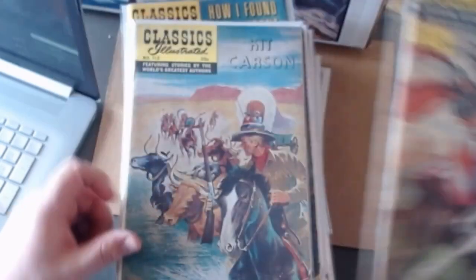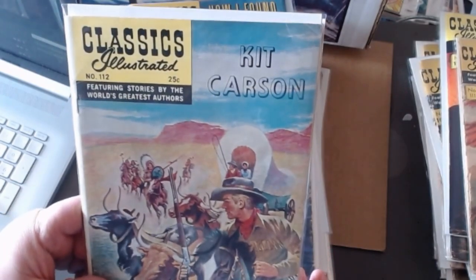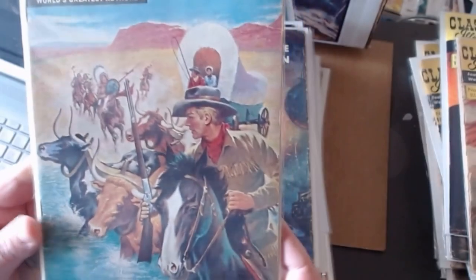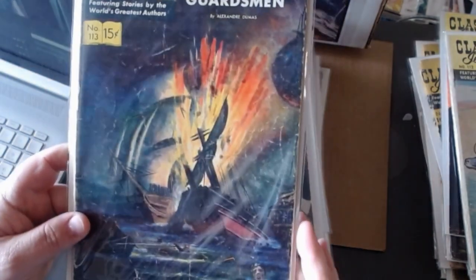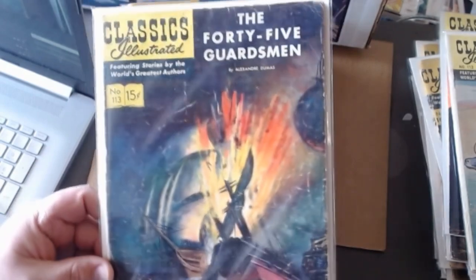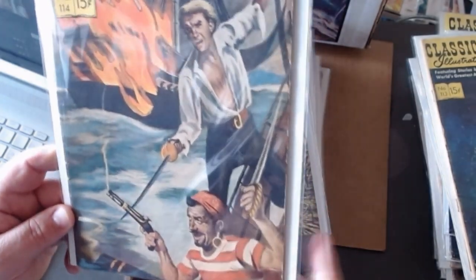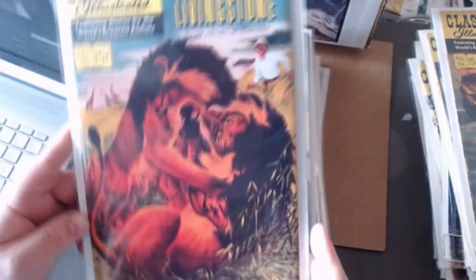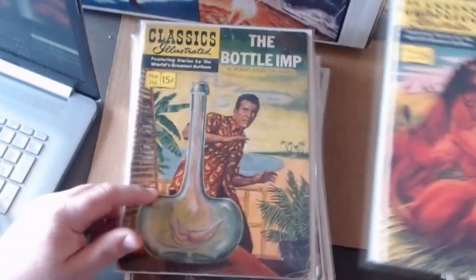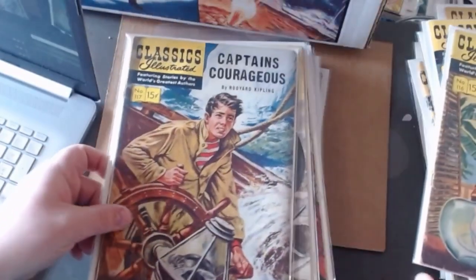Kit Carson — his title is kind of see-through transparent against the white cloud and blue sky. Forty-Five Guardsmen — now they should have made this issue number forty-five, but once again I wasn't there and they wouldn't have listened to me anyway. Number one hundred fourteen, The Red Rover. How I Found Dr. Livingston — the famous missionary in Africa. The Bottle Imp — I'll get close so you can see how goofy this guy looks. Captain's Courageous.